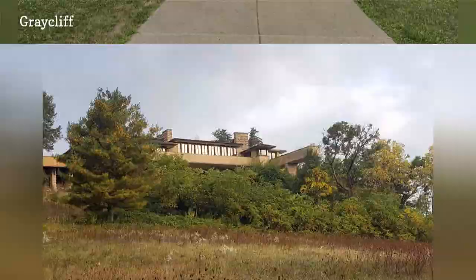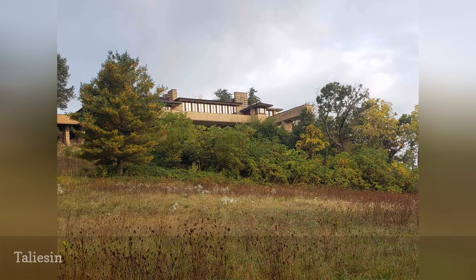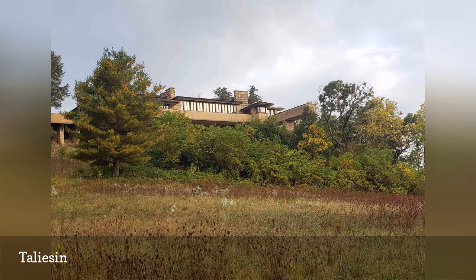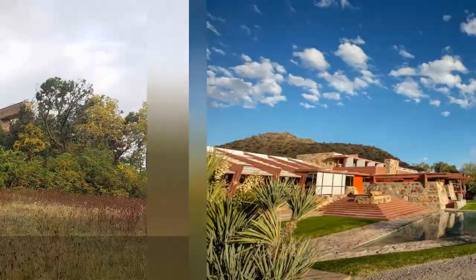The 800-acre Taliesin estate was built and modified between 1897 and 1959 on a hill in Spring Green, Wisconsin — the Wisconsin River Valley where Wright's Welsh grandparents once homesteaded. It became Wright's home, studio, and what the Frank Lloyd Wright Foundation calls his laboratory of organic architecture, with designs from nearly every decade of Wright's life. The main Taliesin residence is now a UNESCO World Heritage Site, and is often described as Frank Lloyd Wright's autobiography in wood and stone.